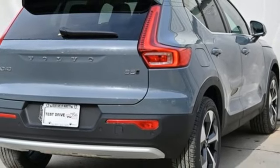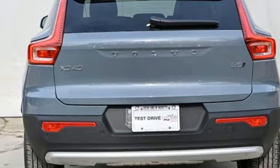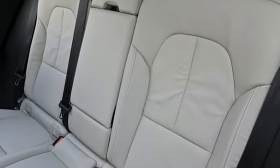Front heated leather bucket seats. Auto-dimming rear view mirror. Streaming audio. Memory exterior door mirror settings. Dual zone climate control. Front and rear parking sensors. And automatic transmission.